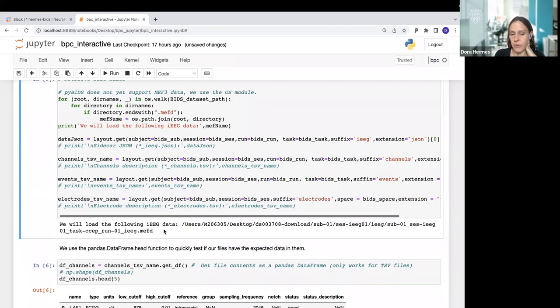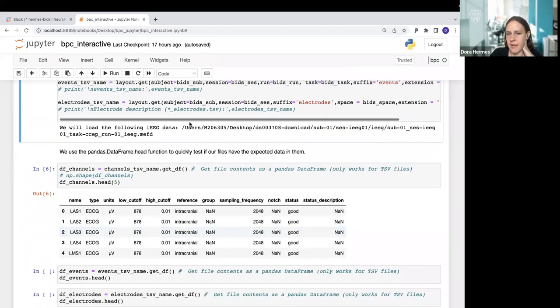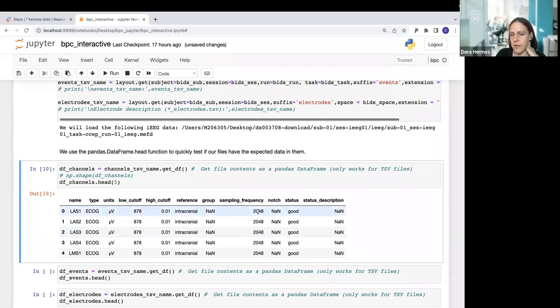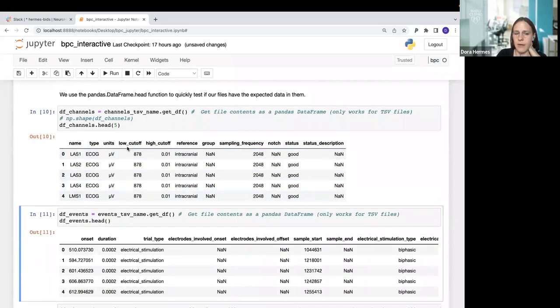This is a METHS3 dataset format that we store most of our data in. Looking at the files, we have all the metadata related to this particular iEEG dataset. The channels.tsv contains channel names, electrode types — these are ECOG surface electrodes — units, filter types applied, low-pass and high-pass filters, intracranial reference, sampling rate of 2048 Hz, and channel quality — good channels or bad channels with descriptions of why they are bad. This is the BIDS information we can easily pull once the data is in BIDS.